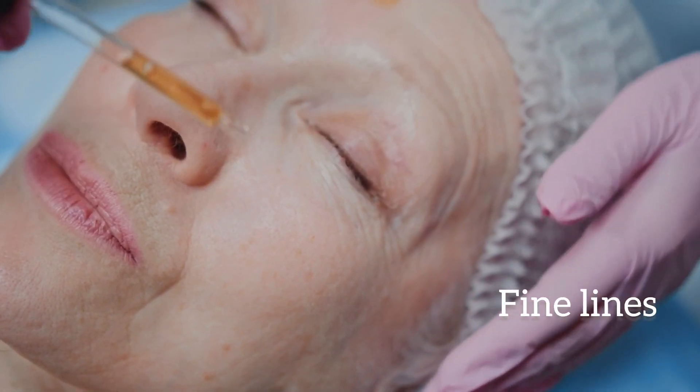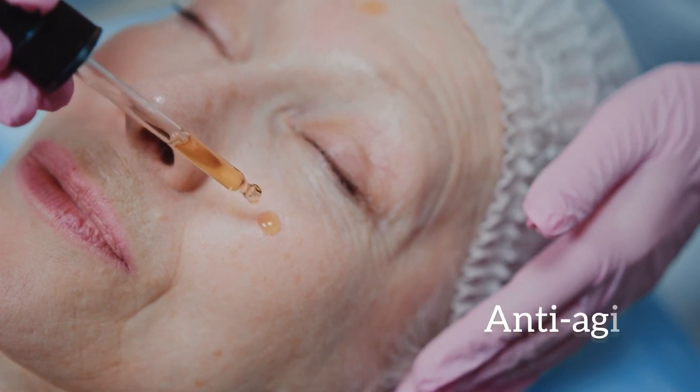This serum from Minimalist is specially designed for those who want to get rid of fine lines, wrinkles, or signs of aging. Their 0.3% retinol serum is great for beginners or those in their late 20s just starting with retinol. But this serum is 0.6%, so comparatively it has a higher retinol concentration, and I recommend it for those who already use retinol serum.